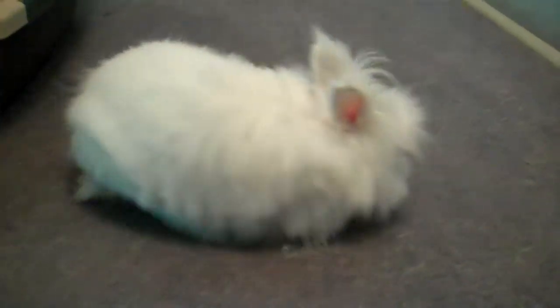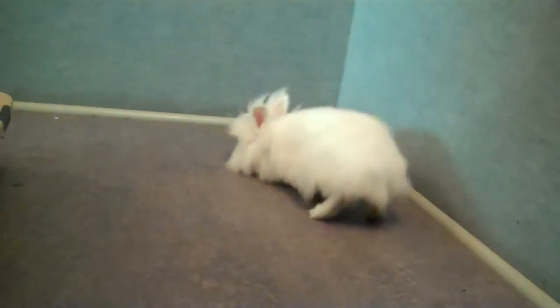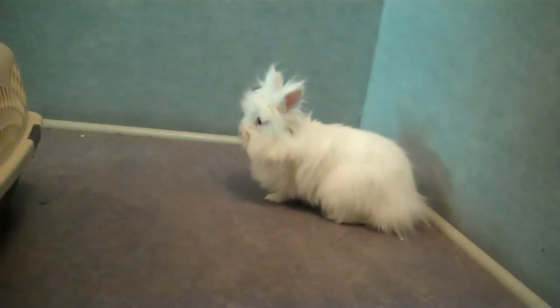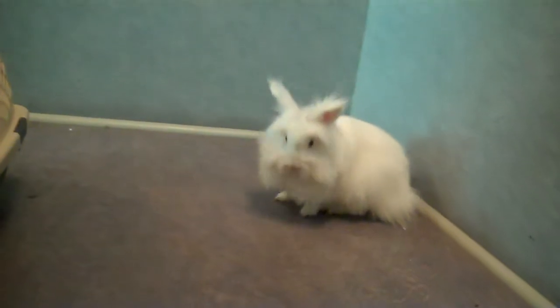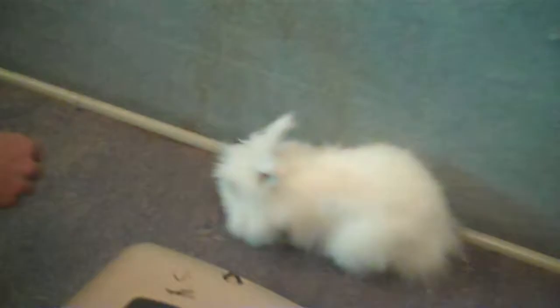Oh my goodness. Isn't she beautiful? Look at you. She's a walking furball — by the time you're ready to go, I'll have enough to make a sweater. Now, it's hard to tell from the video, but she's got blue eyes too. Oh my goodness, she is so beautiful.